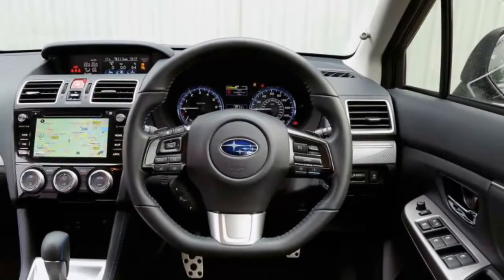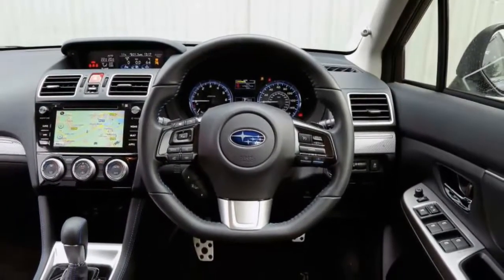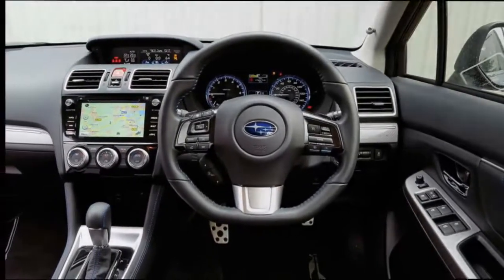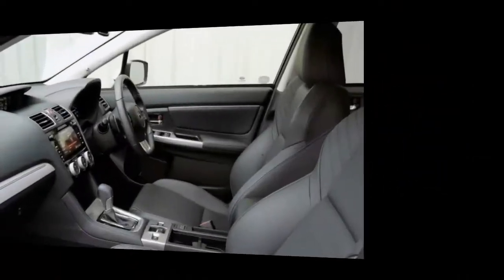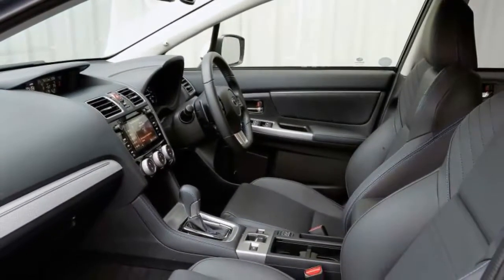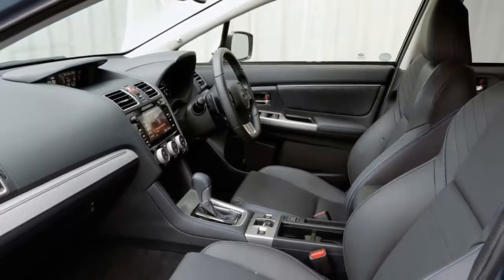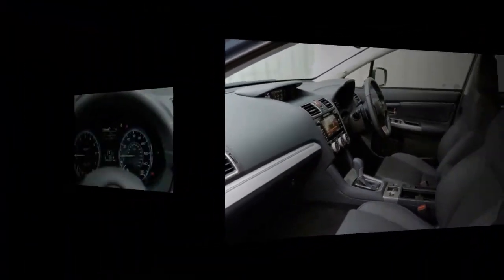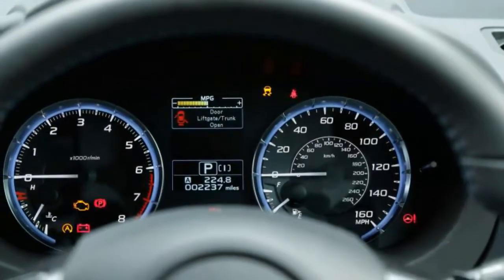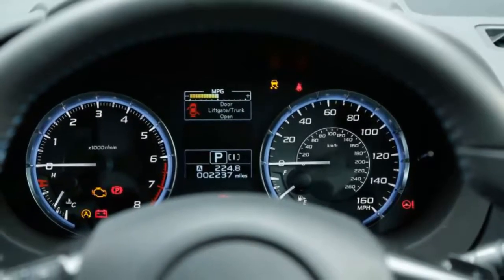Mercifully, the design brief is simpler: create a successor to the last-but-one fourth-generation Legacy in terms of size and price, and bring the Subaru AWD wagon concept up to date by way of a downsized turbocharged engine, a sophisticated cabin, and a grand touring blend of dynamic sure-footedness, handling precision, and ride finesse — all backed up by a British Touring Car racing program that has already recorded race wins.